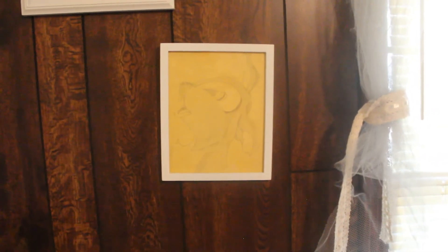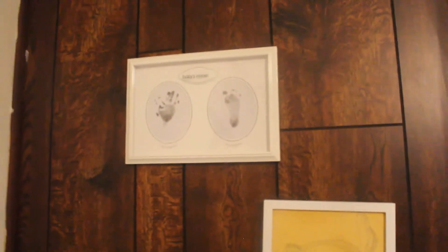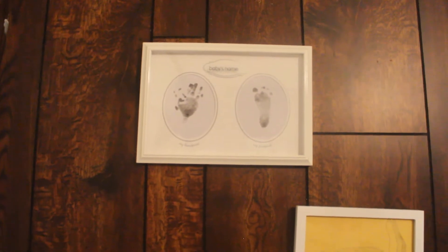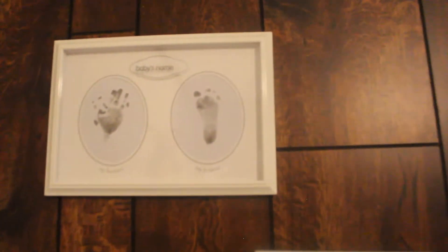Up here is a little drawing of Thumper from Bambi that I did a few years back. And here is her frame with her foot and handprint. Now that handprint is completely messed up, but if you've ever tried to do it, it's hard. So I'm just proud of that cute footprint.